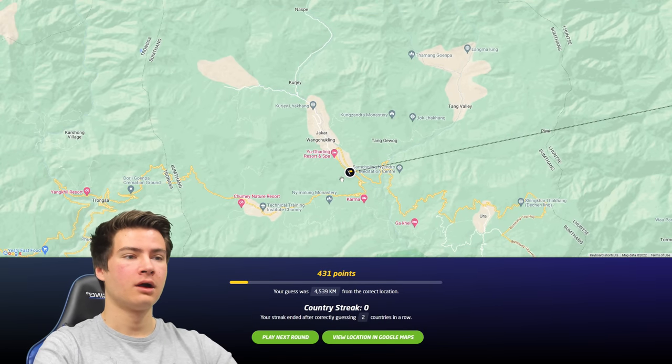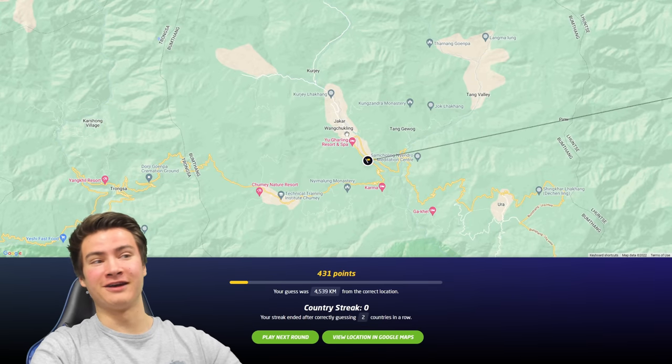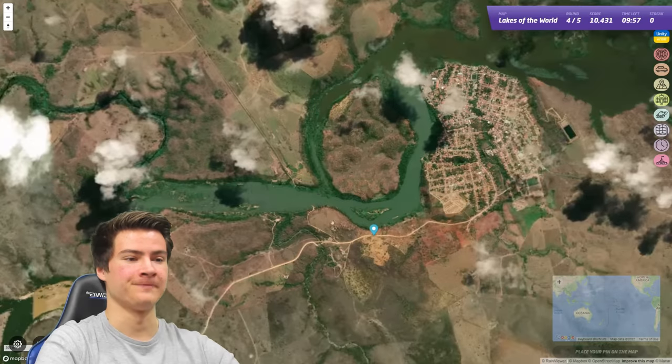Oh my god. I really thought that looked more East Asian. Wow, no wonder I could not find that. That is not a great guess there but that's okay. Let's go to round number four - try to finish out these last two rounds on a high note here.